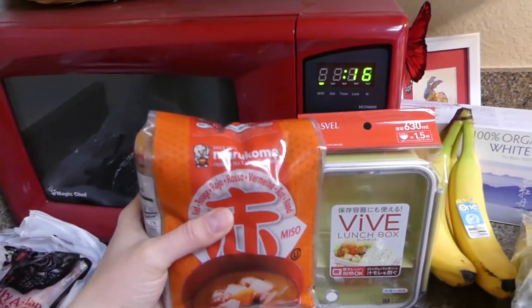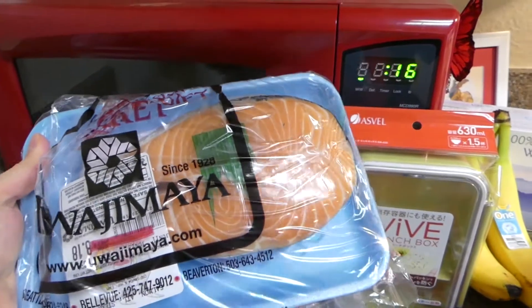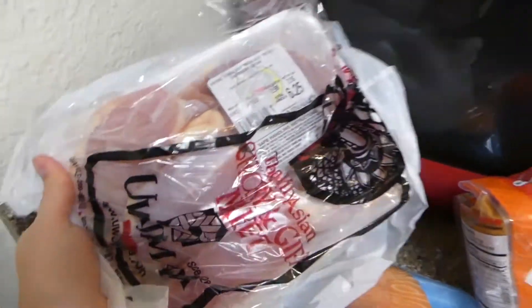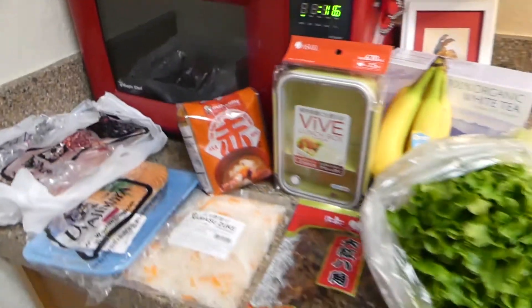I got some salmon for when she comes over for dinner, and then some chicken thighs just for myself to eat throughout the week.